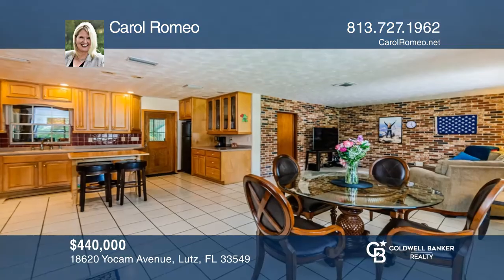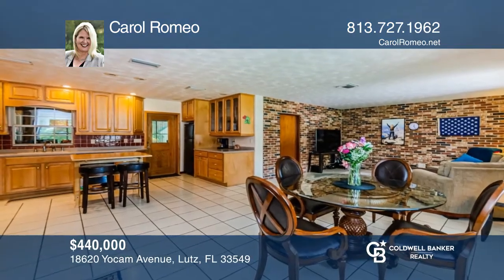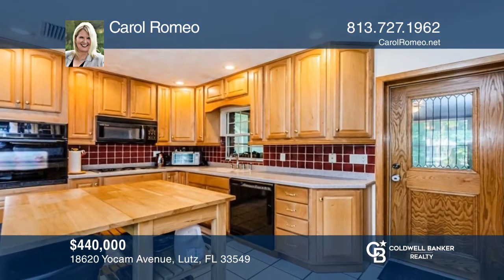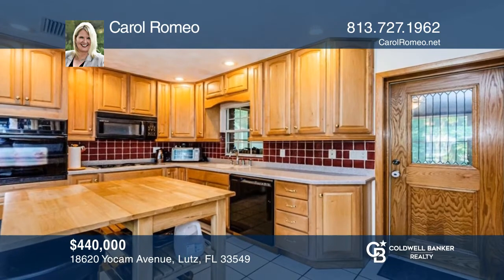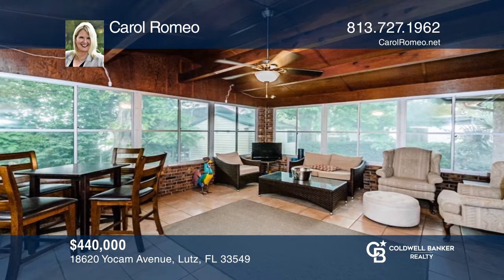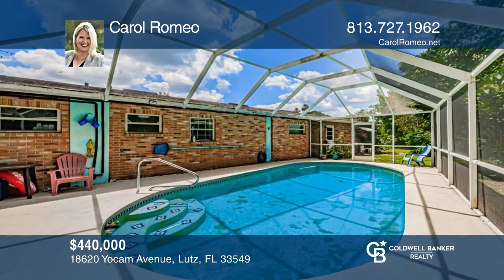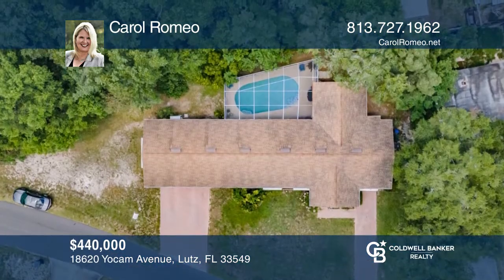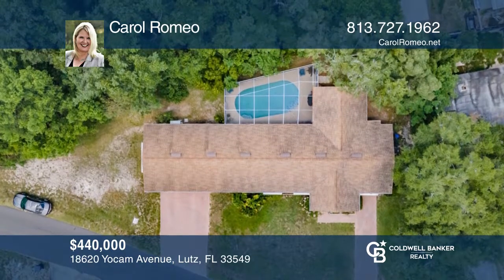This lovely three-bedroom, two-bath, ranch-style home is ready for you. You'll find an open layout with the living and dining room combo leading into the kitchen, which then flows to the Florida room and screened-in pool — a perfect layout for entertaining. This home also features a bonus room and covered front porch. See how you can unwind in your new home by calling Carol Romeo today.